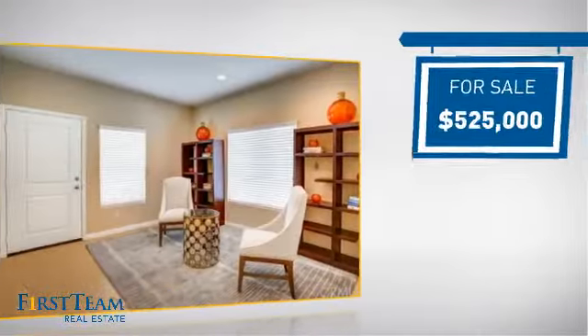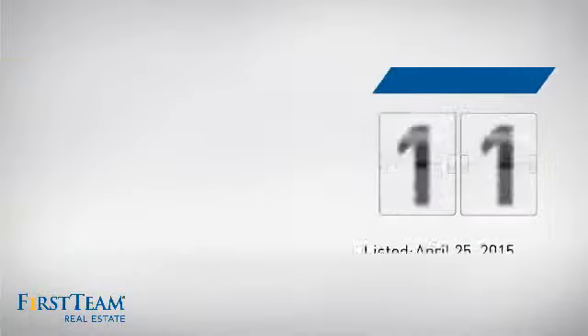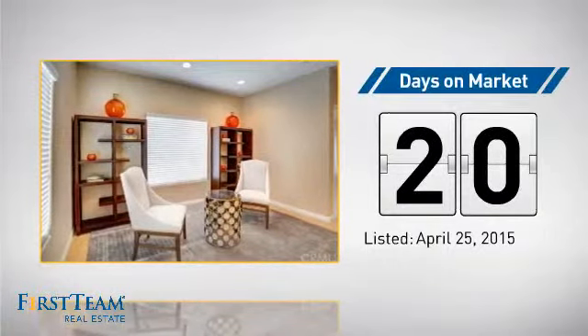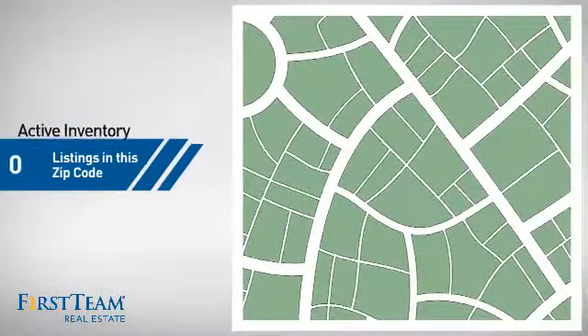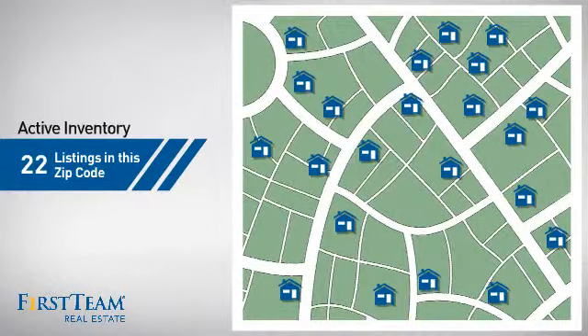Currently listed at $525,000, it's been on the market since April. Wondering how it stacks up against the competition? There are now just over 20 homes on the market within this zip code.